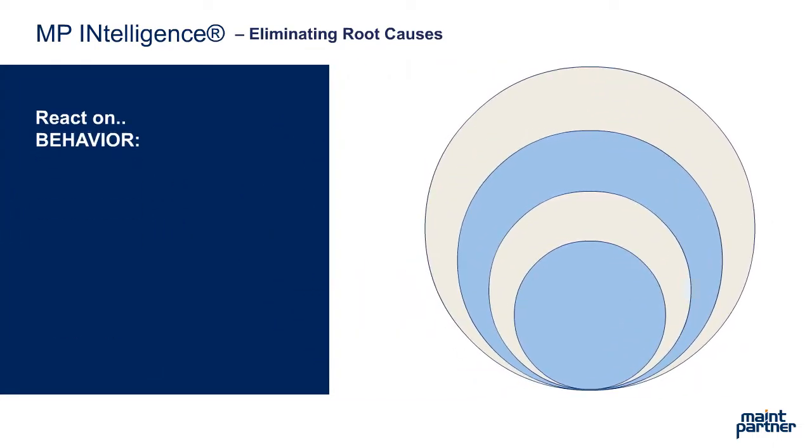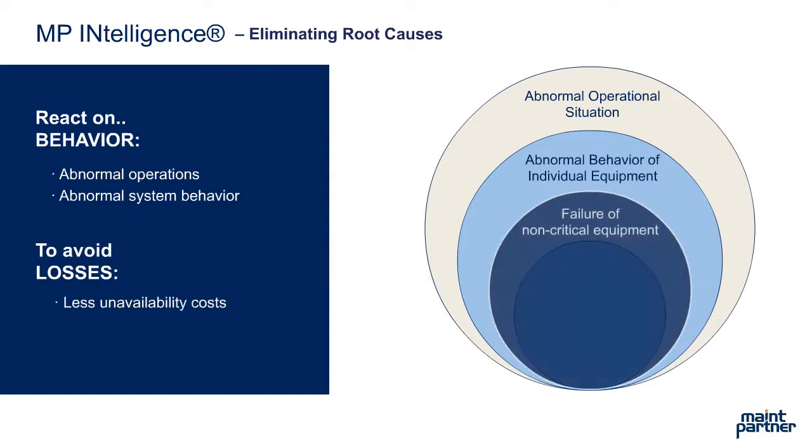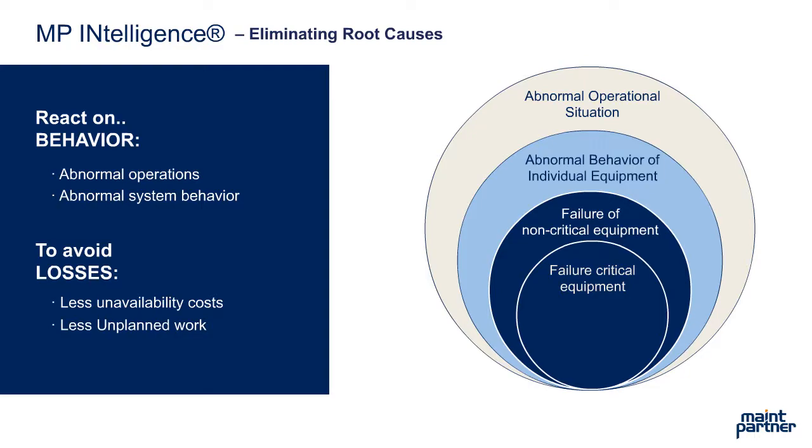By reacting to abnormal operations and abnormal system behavior, MP Intelligence helps to avoid losses with less unavailability costs and less unplanned work.